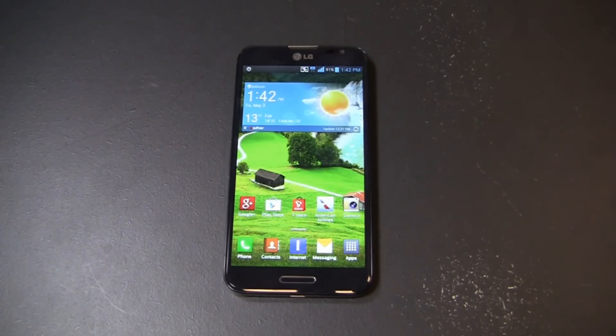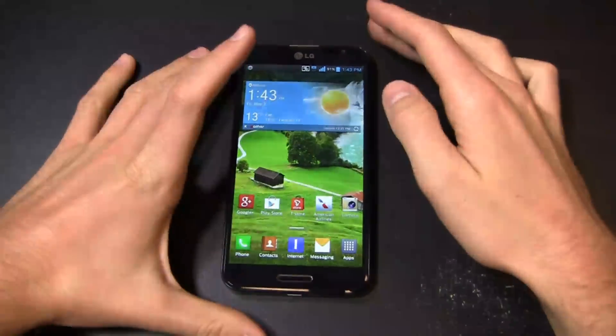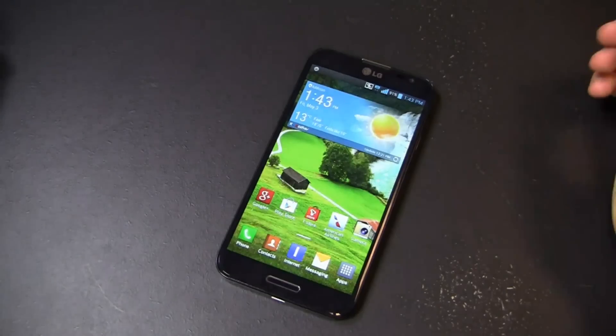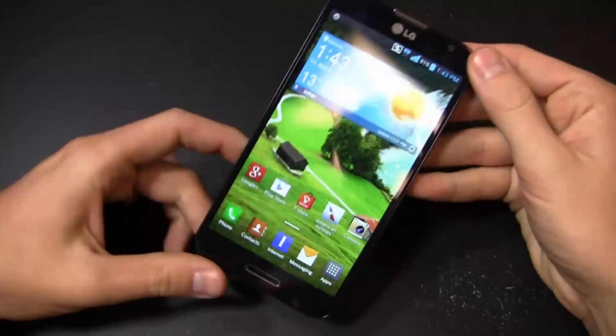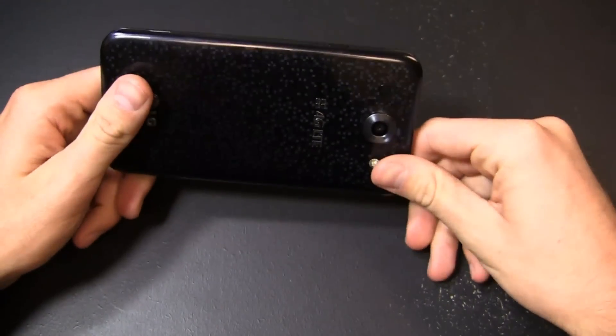I'm excited about this device. I think it will be good for AT&T and for people that want something but maybe don't like Samsung or don't care for that particular build quality, or prefer the black color over the gray on Samsung's Galaxy Note 2. The specs are good, the price point is good, and I expect this to sell pretty well on AT&T. I'm on Twitter at phonedog_Aaron, Facebook at facebook.com/hiaronbaker, Google Plus at gplus.to/phonedog. Thanks for watching — we'll see you next time.